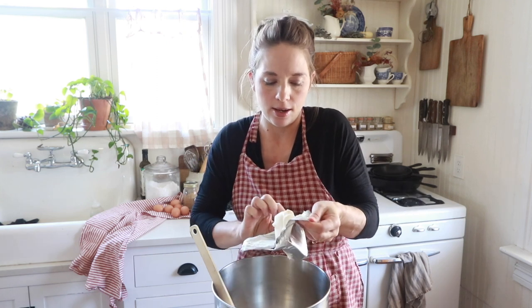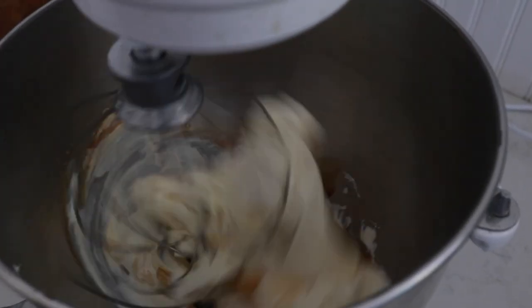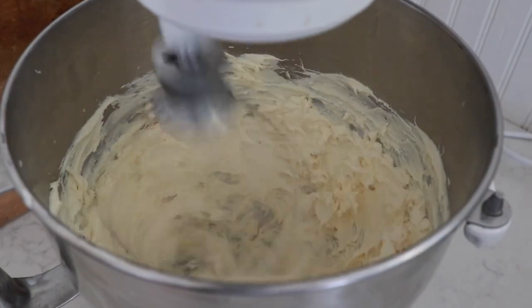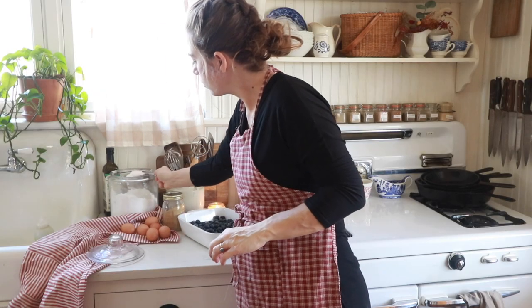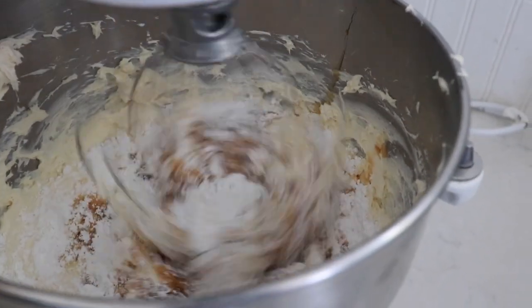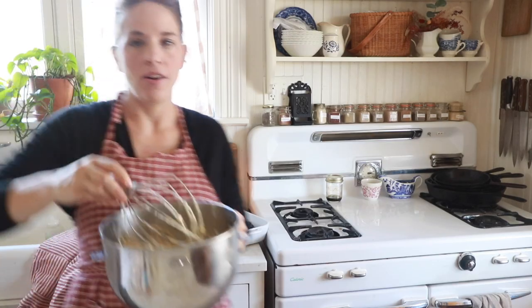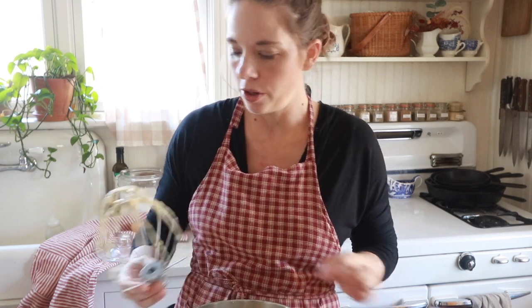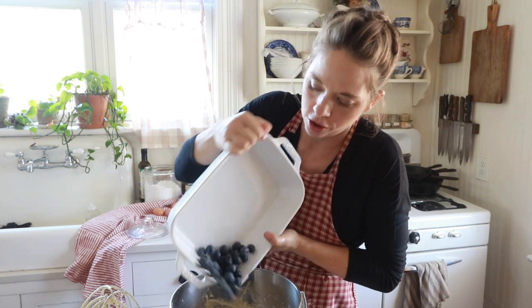I'm going to take this over to my mixer, get it nice and whipped up, and then add the sweet stuff. Next, I'm going to add a cup of maple syrup and a cup of organic powdered sugar. This turns out so creamy and delicious. Next, I'm just going to fold in about 2 cups of fresh blueberries.